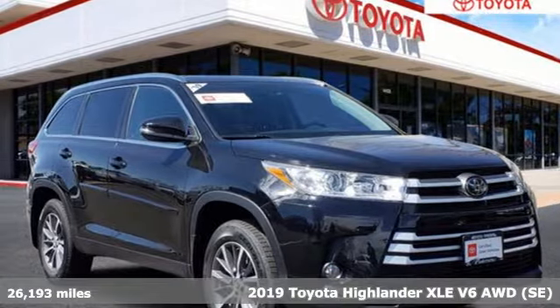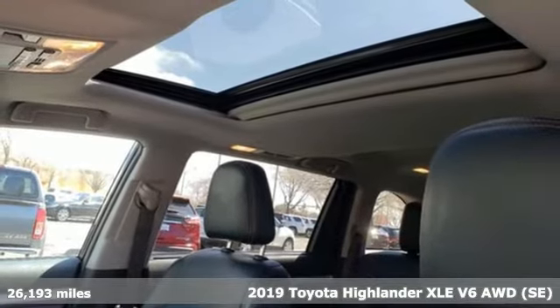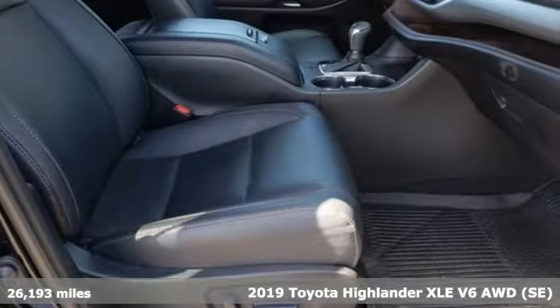Here's a 2019 Toyota Highlander. Life is hectic enough — make the journey smoother in this Highlander. It was built for families and made for fun.